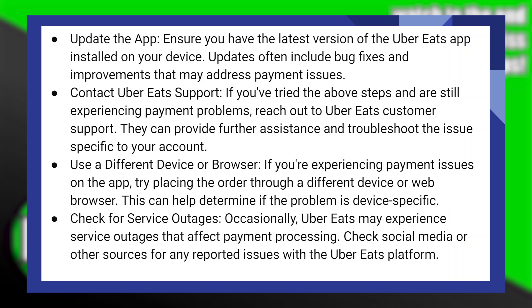If you're experiencing payment issues on the app, try placing the order through a different device or web browser. This can help determine if the problem is device specific.